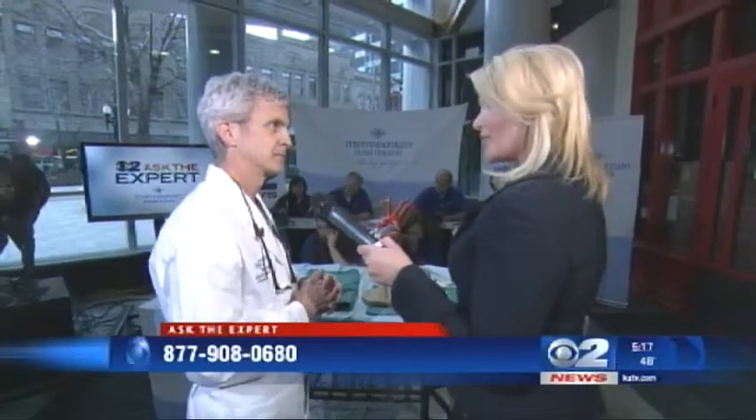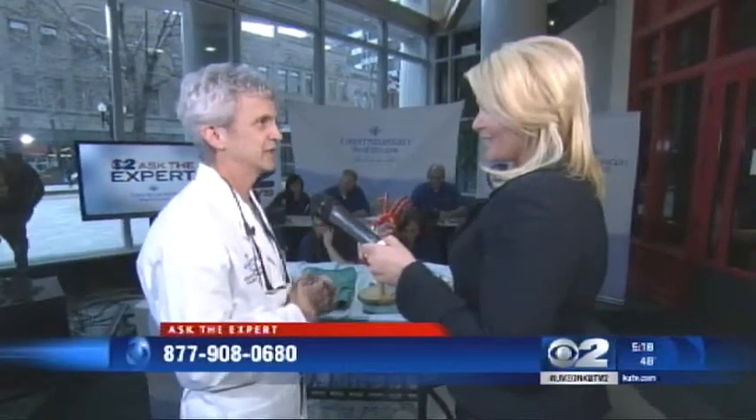The most important advice is just to try to stay healthy in the first place. Avoidance will be the best approach here. Do your exercise, stop smoking, get your diabetes under control, and manage your weight.